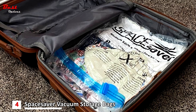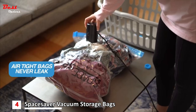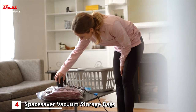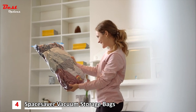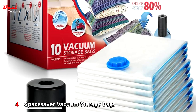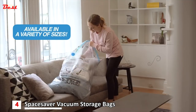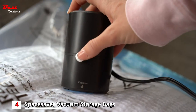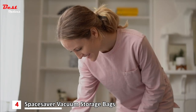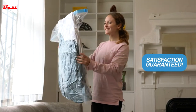One of the standout features of these vacuum storage bags is their airtight design, ensuring that once you seal the bag, it remains compact and airtight. The engineering of these bags guarantees they never leak, providing you with peace of mind when storing items like bedding, clothing, or even delicate fabrics. Moreover, the Space Saver Vacuum Storage Bags are available in a wide variety of sizes, catering to diverse storage needs — from small travel-sized bags to larger ones suitable for bulkier items.